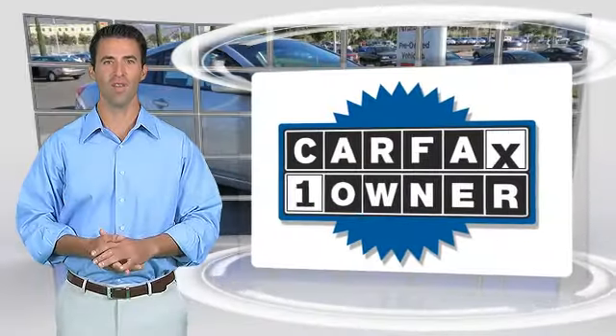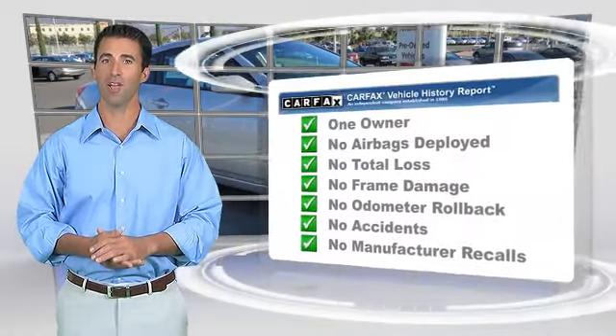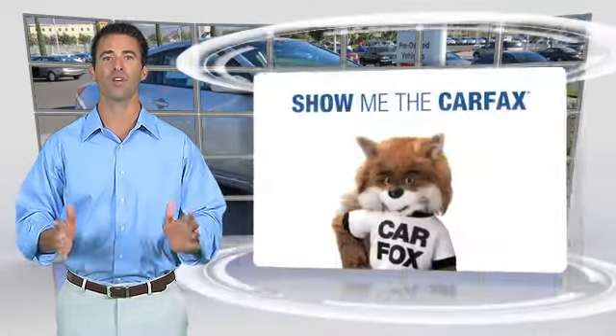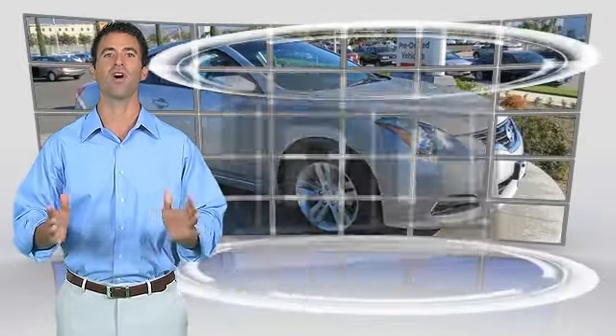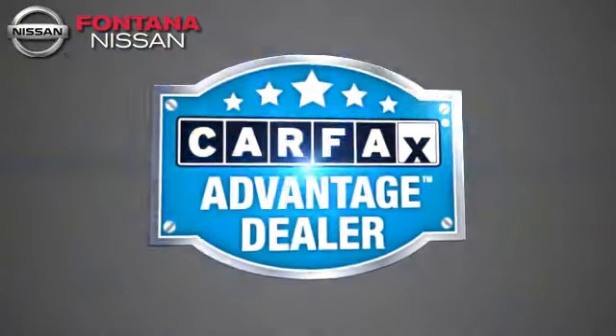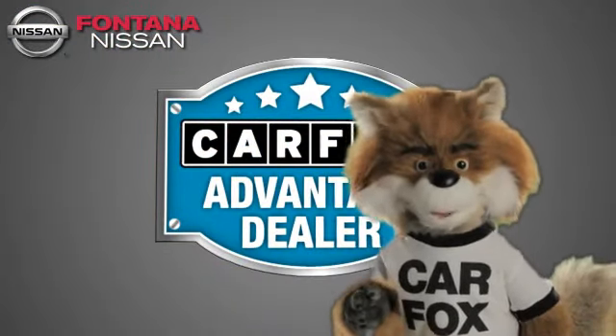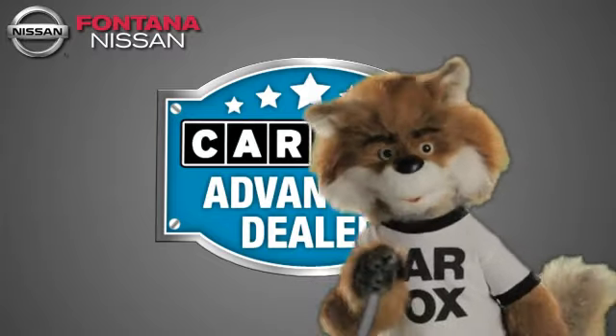This is a one-owner vehicle with the Carfax Vehicle History Report. Be sure to find a complimentary copy of this report online or contact the dealership. This vehicle qualifies for the Carfax Buy Back Guarantee. Just say, show me the Carfax at Fontana Nissan — a Carfax Advantage dealer.